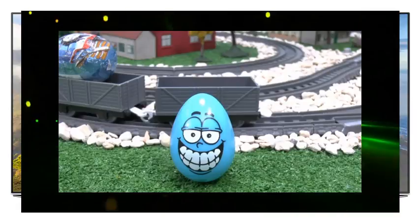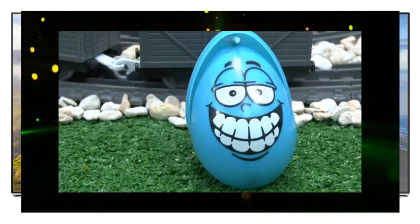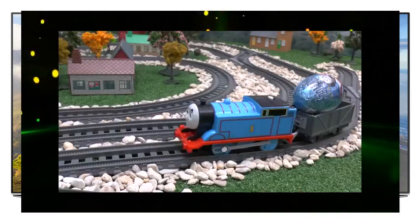This is a funny blue egg — who's inside, I wonder? It's Captain America with his blue outfit.